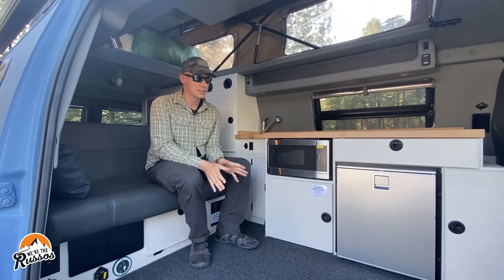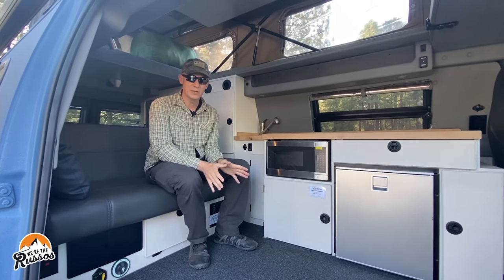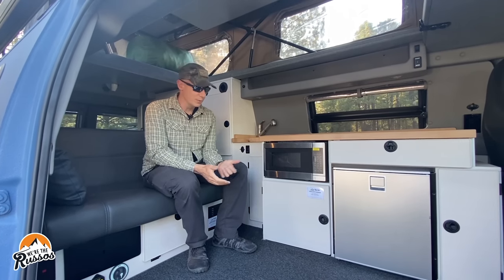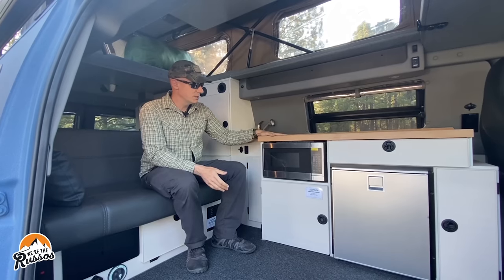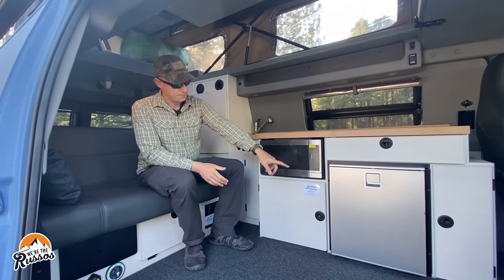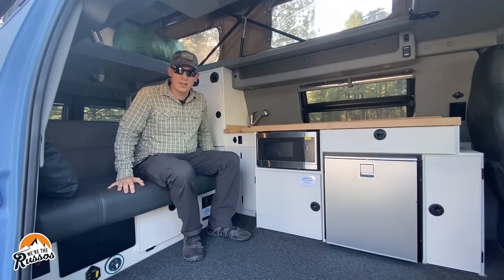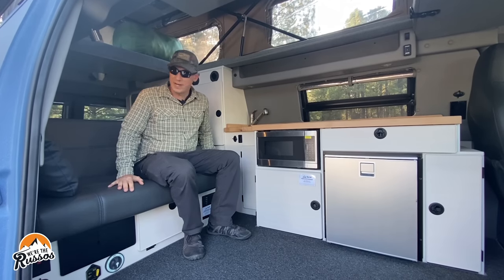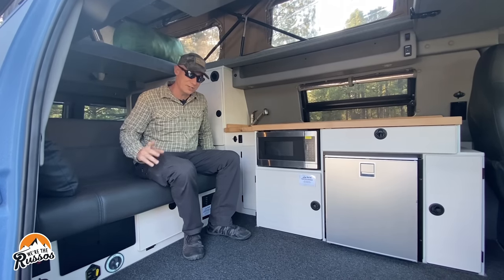It's got this crazy Atlas transfer case where you can go front-wheel drive, rear-wheel drive, four-wheel drive, whatever you want to do. The kitchen is simple — there's a nice sink, microwave, refrigerator. This couch has seatbelts for passengers, but it also converts into a bed, so it lays down flat, and it's actually very comfortable.